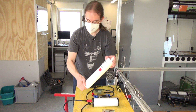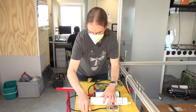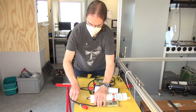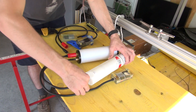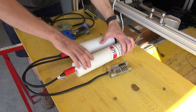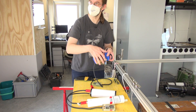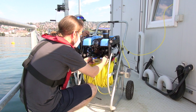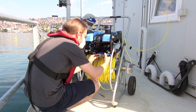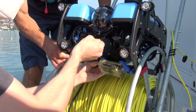Here we have the data logger, the sensor, and our optical modem. We're connecting the data logger with the optical modem, and all of this will go underwater. The other modem will be attached to the ROV — the robot — and that will then communicate with this modem to read the data from the sensor. The modem converts incoming data into flashing light, and the modem on the other side converts that flashing light signal back into data.